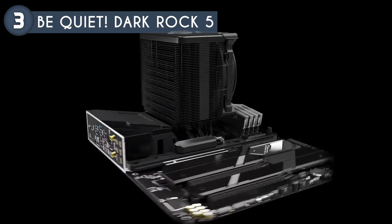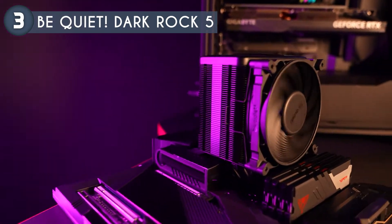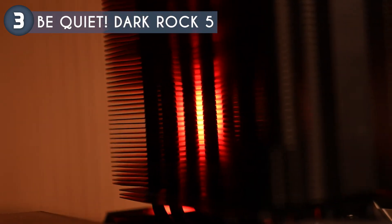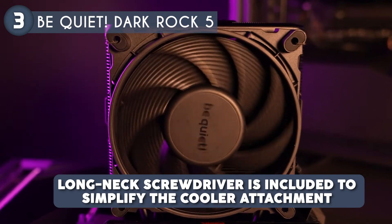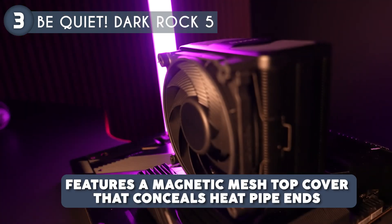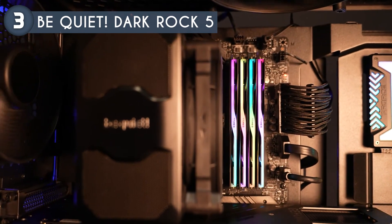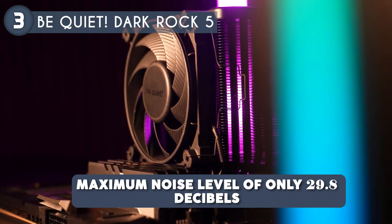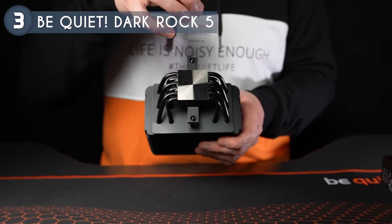The Dark Rock 5's asymmetrical design and heat sink cutouts significantly improve RAM and VRM cooler compatibility, allowing for limitless memory height. For those seeking additional performance, a second fan can be installed at the exhaust. Installation is pretty straightforward thanks to the pre-installed mounting bridge and a firm yet gentle fixing method. A long neck screwdriver is included to simplify the cooler attachment process. The Dark Rock 5 features a magnetic mesh top cover that conceals heat pipe ends and screw holes for a sleek appearance. Its nickel-plated base is compatible with liquid metal thermal grease, enabling high-end CPUs to perform at even higher levels. With a maximum noise level of only 29.8 decibels, the Dark Rock 5 combines advanced cooling technology, ease of installation, and a stylish design, making it an excellent choice for performance-focused builds.